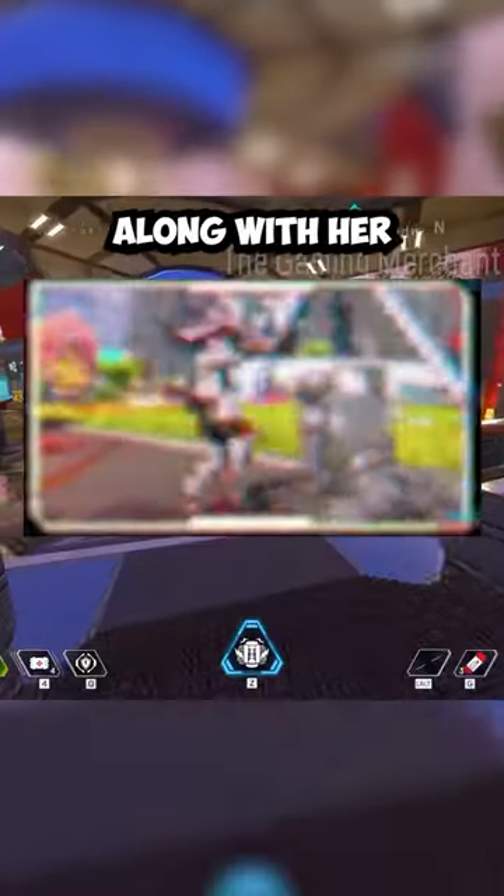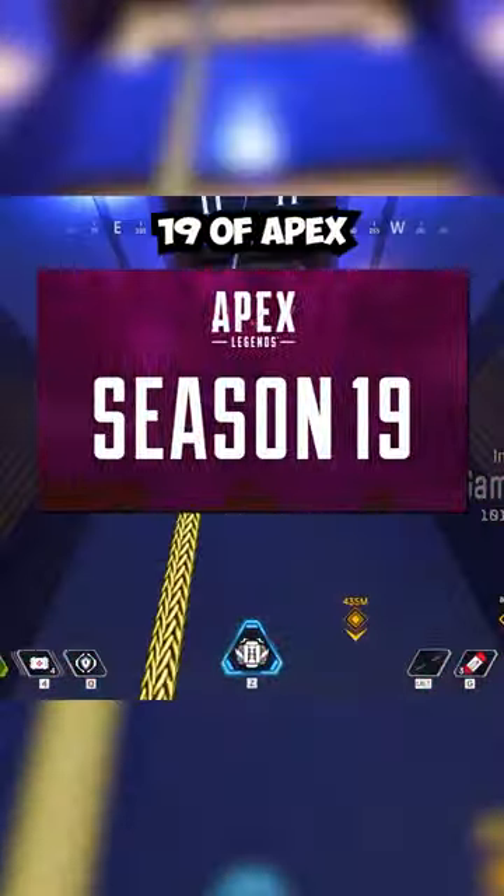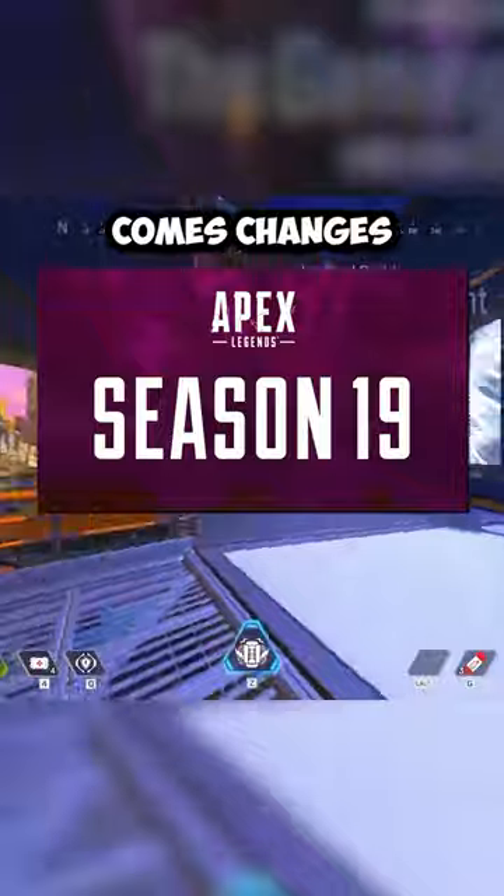Loba is getting the next prestige skin in Apex Legends, and here's what it will look like along with her mythic level finisher and skydive trail. Season 19 of Apex Legends has launched, bringing changes to Storm Point.